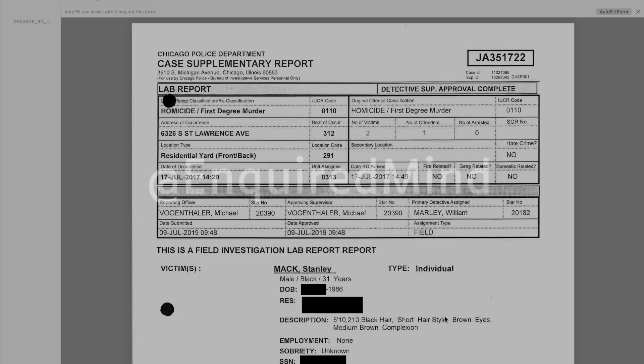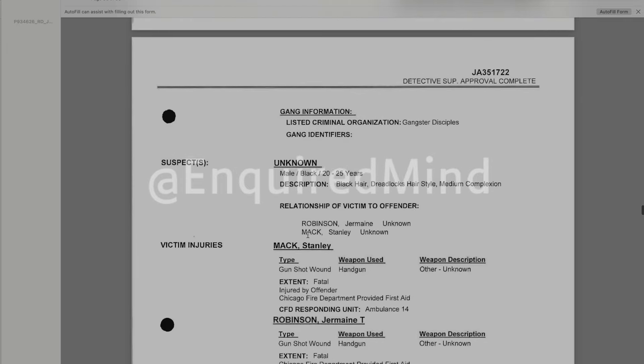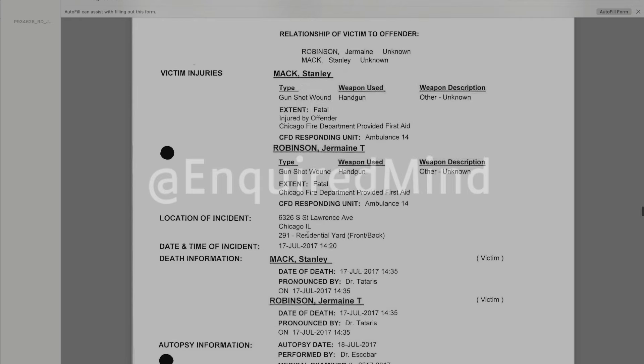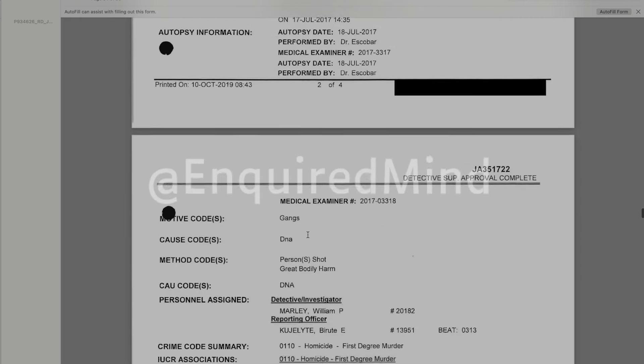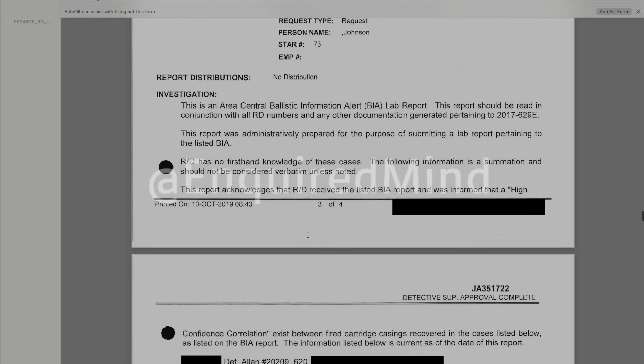Today we're jumping into the FBG Brick and Kobe case supplementary report. If you haven't seen the full case read, go back into the channel — I'll link the video in the description. I was sitting around going through this paperwork and I wanted to take a look at some of these lab reports. There were so many — usually you see maybe two lab reports, but here there were like five.